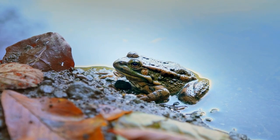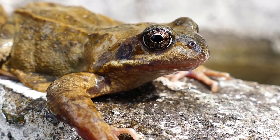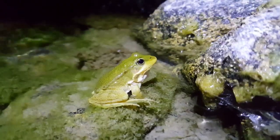Their skin is highly permeable, allowing them to absorb water and oxygen directly through it. This permeability is crucial for their survival in freshwater. However, it becomes a significant disadvantage in saltwater environments.